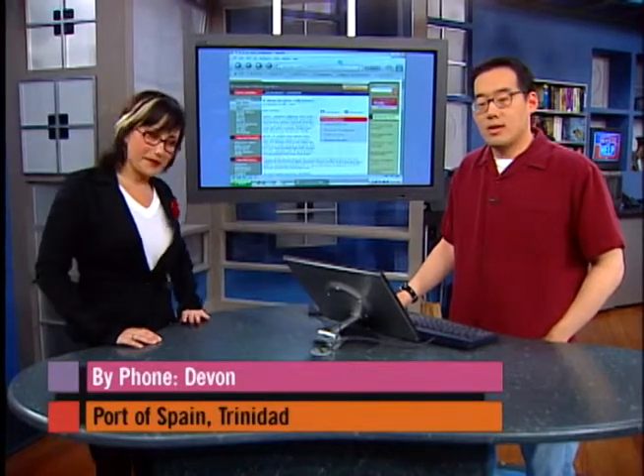On the phone now it's Devon from Port of Spain, Trinidad. His question is about viruses on mobile phones. He set up his Yahoo mail account to send a copy of any new messages to his mobile phone, and lately he's been getting possible viruses that Yahoo quarantined. He's wondering what would happen if he got a virus from someone sending something directly to his phone's email address. He has a Sony Ericsson T316.